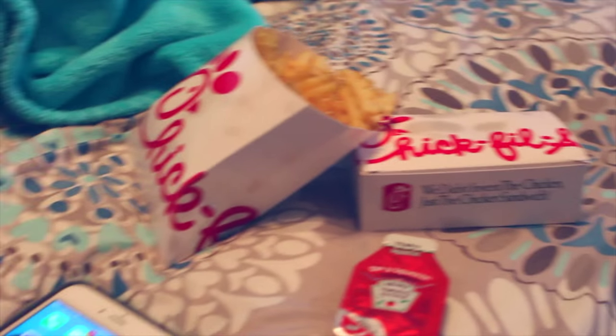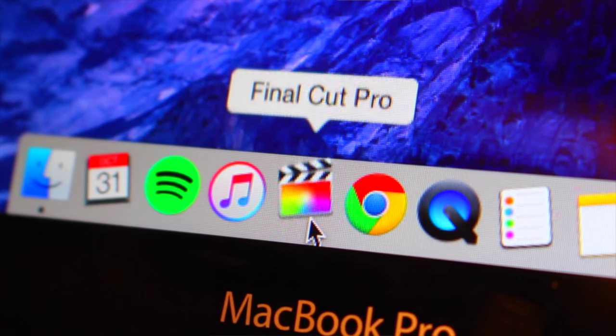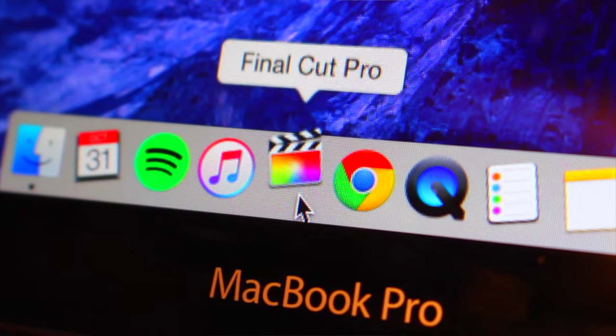I hope you guys enjoyed this video and I'll talk to you guys in my next video. Bye! If you guys enjoyed this video make sure you subscribe to my channel. Go check out Lauren's video, link down below. And I'll talk to you guys in my next video. Bye!